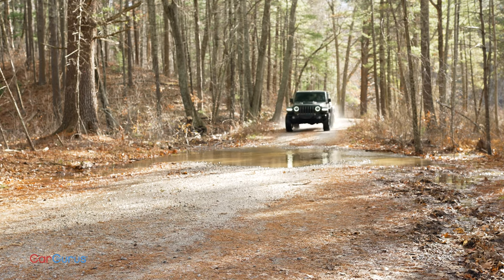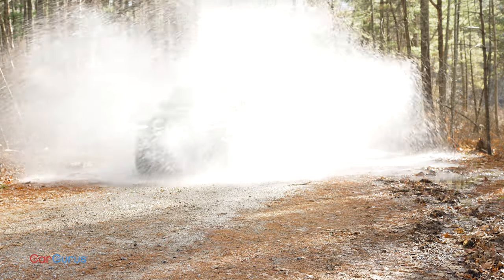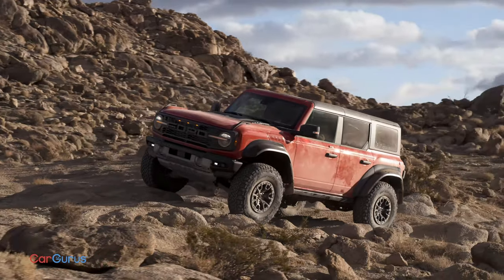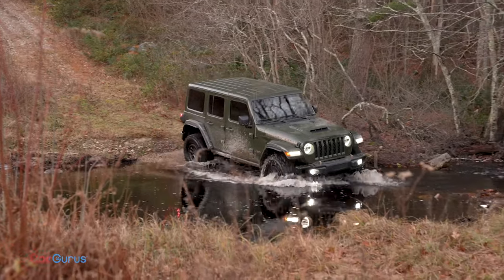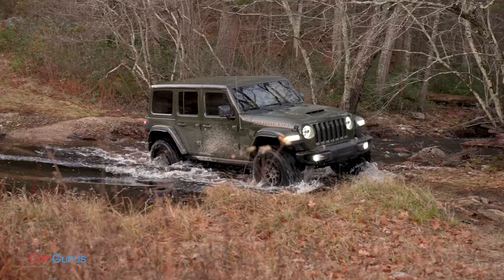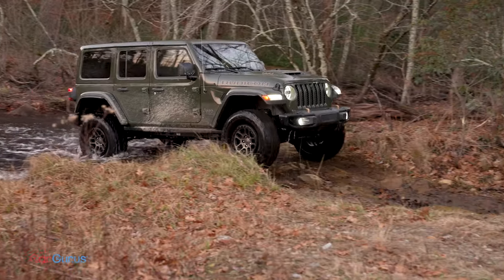Ford was gunning for the Wrangler Extreme Recon, which was gunning for the Bronco Sasquatch. Now the Raptor matches or beats the Extreme Recon in off-road measurements and can wade through about three and a half inches more water than the Jeep — that's more than three feet deep.